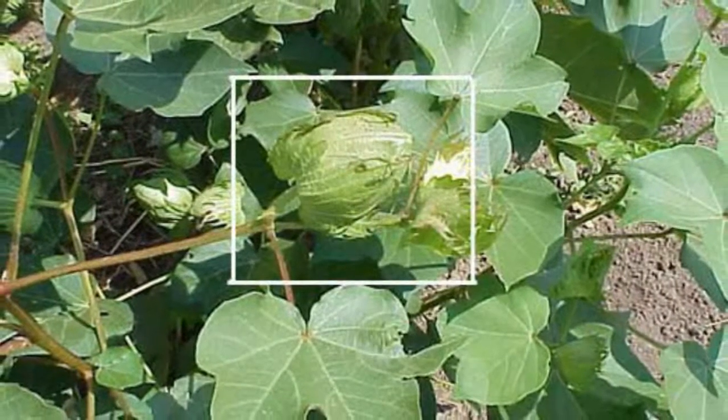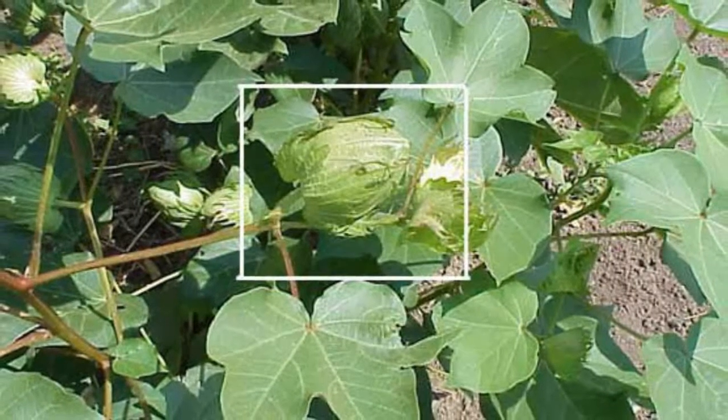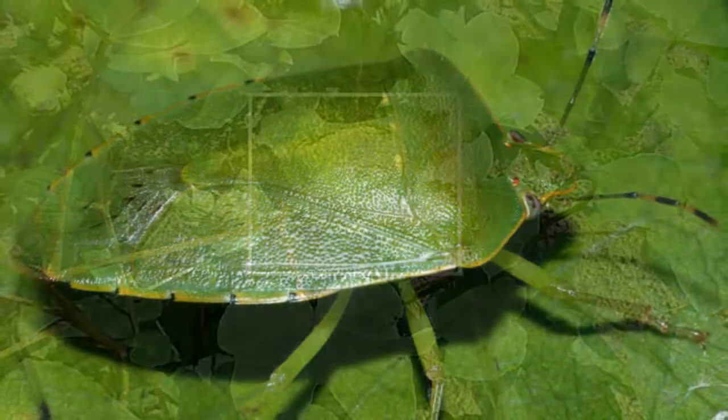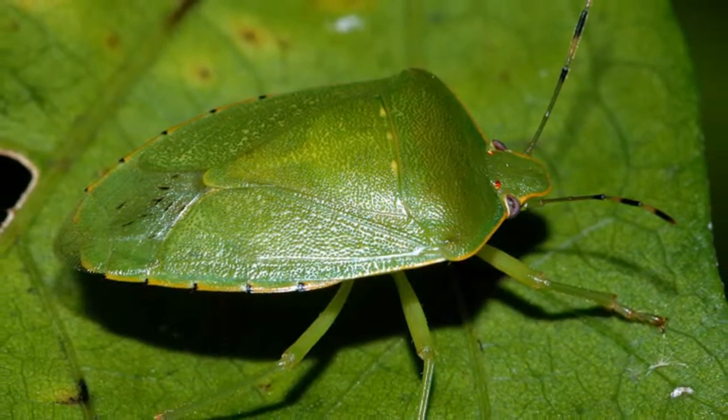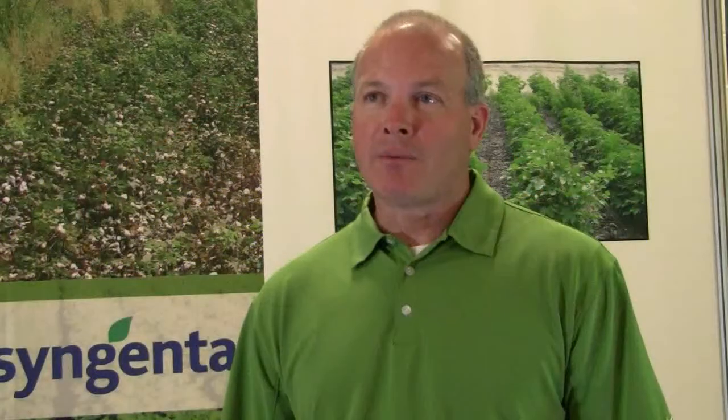Right now, really across the whole South, we're dealing with plant bug issues in cotton. We've got extremely high numbers of plant bugs. They come into the cotton and feed and knock off the young squares. I've even heard reports down in Georgia where they've only got like 20 percent square retention right now because the plant bug population is so heavy.